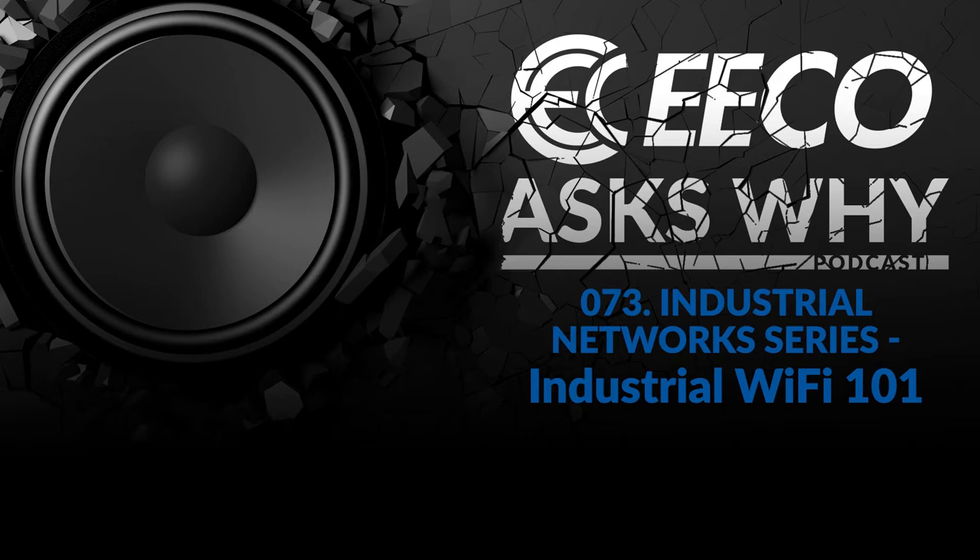Welcome to Eco Ask Why, a podcast that dives into industrial manufacturing topics and spotlights the heroes that keep America running. I'm your host Chris Granger, and on this podcast we do not cover the latest features and benefits on products that come to market. Instead, we focus on advice and insight from the top minds of industry, because people and ideas will be how America remains number one in manufacturing in the world. Welcome to Eco Ask Why.